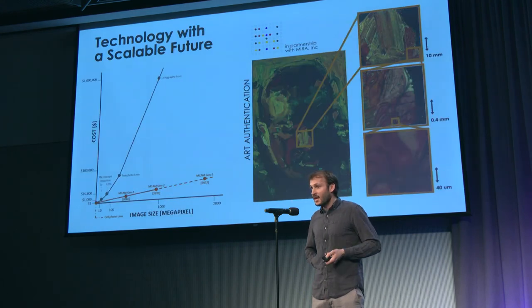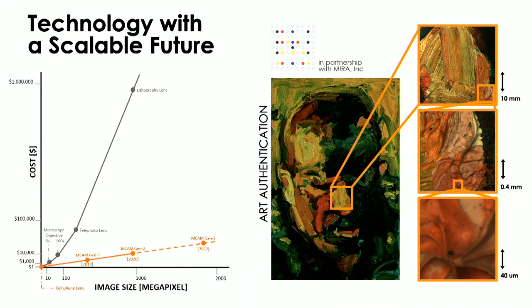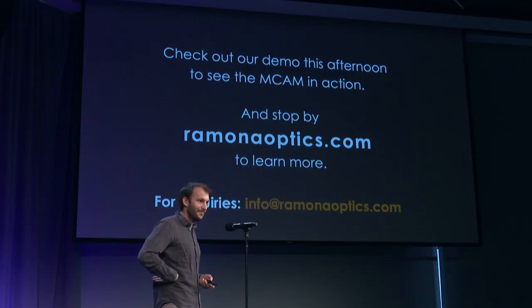Most importantly, this technology can scale — we simply add more cameras. In the future, our technology, we hope, will give us the gigapixel images that we're going to want. We have a demo set up and I can show you some of the gigapixel images. If you work in the biomedical space or in manufacturing and this could be of help to you, please stop by and let me know. Thanks.